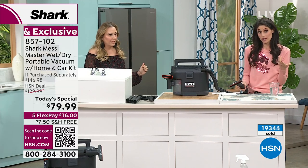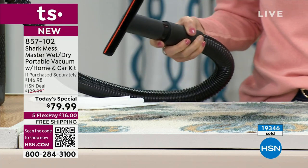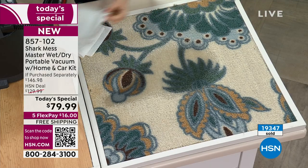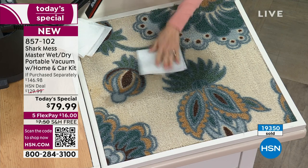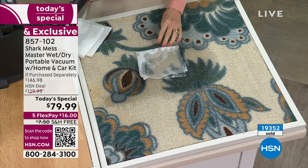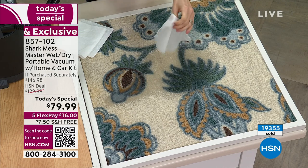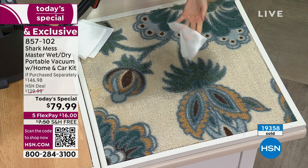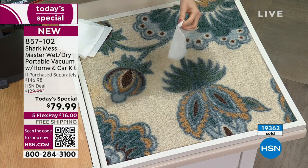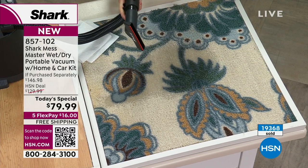The reason they keep flying is for things like this — water spills all over the place. What are you automatically going to do? You're going to grab paper towels and they get sopping wet, or you're going to use towels and have to do laundry. I say forget that — get your Mess Master and suck it up.